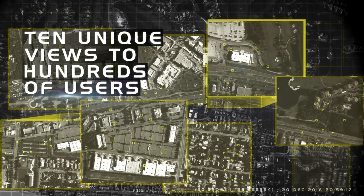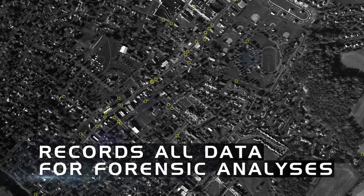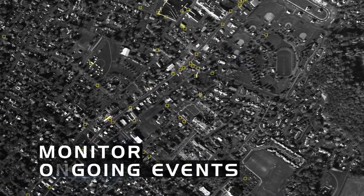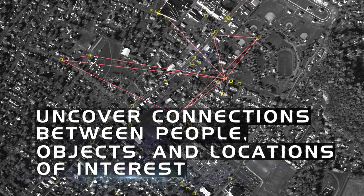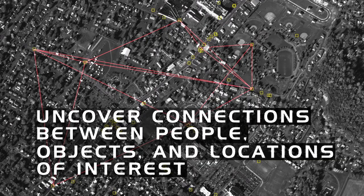It can transmit up to 10 unique views to hundreds of users on the ground in real-time, while also recording all the imagery, detections, and tracks for forensic analyses. This quick access to data allows users to follow ongoing events, while also forensically uncovering previously unknown connections between people, objects, and locations of interest.